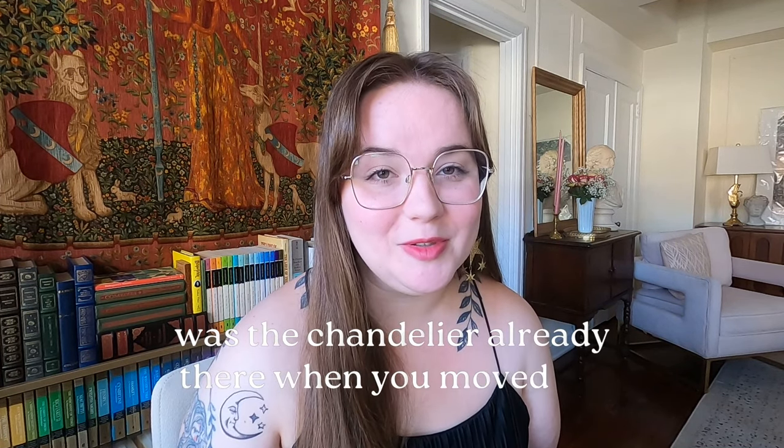A question I've been getting a lot is: was the chandelier there when you moved in? The answer is no — the chandelier is mine. I bought it in Philadelphia at a store called Classic Antiques Philly. I had actually seen it about six months before I bought it, loved it, but didn't go for it. Six months later I was back and it was still there, and the owner gave me a better price. It's definitely the most extra thing I've ever bought for my house, but one of my absolute favorites.